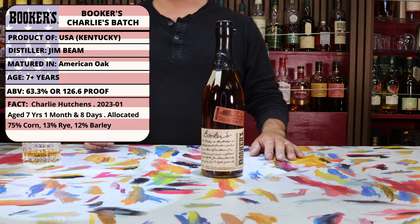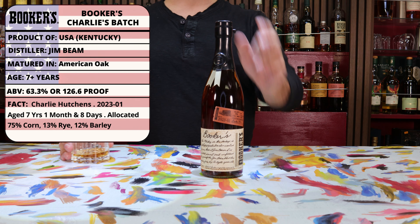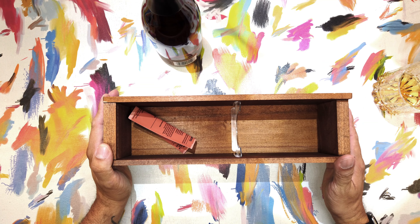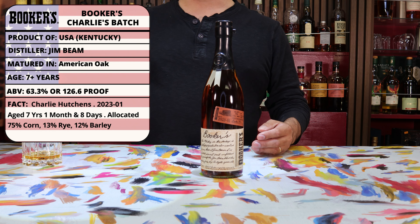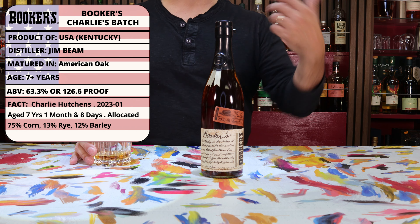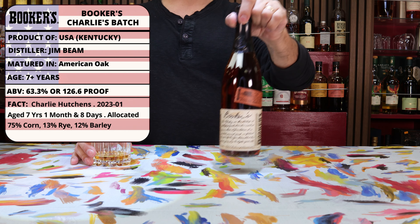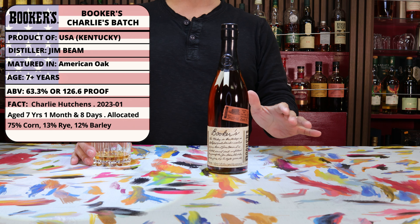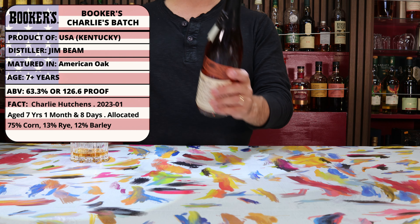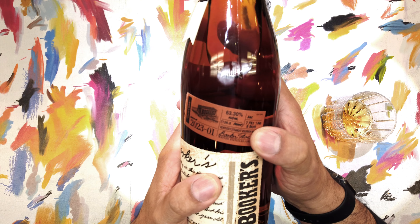First up for today is the first release from 2023 from Booker's, which is Booker's Charlie's Batch. Seeing as Booker's has a new release that comes out basically every quarter — four times a year — the company is eventually going to run out of people to name batches after. At some point they're going to have to start naming batches after summer interns. But ultimately, as long as it is delicious — which it is — I guess they can name it after whomever they like. It is kind of endearing, and I do like it.